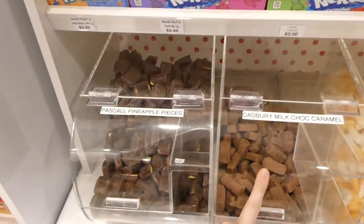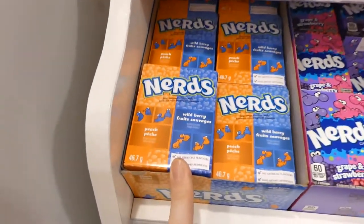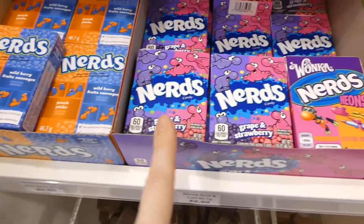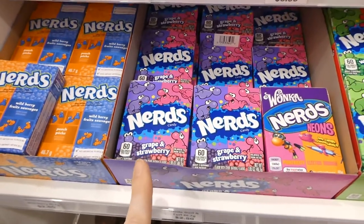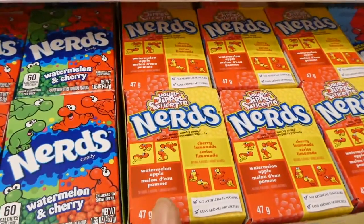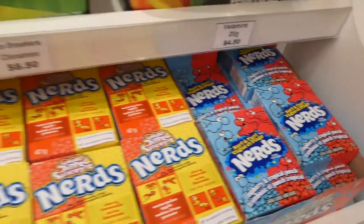There's pineapple chocolate pieces and Cadbury milk chocolate. There's all kinds of Nerds — there's peach, I've never had peach, there's wild blueberry, this is the one we had as kids — the grape and strawberry — and there's watermelon and cherry, watermelon apple and cherry lemonade, and then raspberry and tropical punch. That's pretty cool.